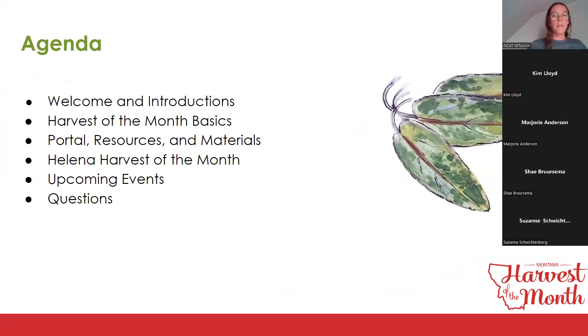Today we're going to walk through some Harvest of the Month basics. We're going to go through the portal and look at all the resources and materials that are available to you. Then Kim Lloyd is going to talk about all the amazing things he's doing in Helena for Harvest of the Month. We'll also go over some upcoming events regarding Farm to Cafeteria, and save a little bit of time at the end for questions.